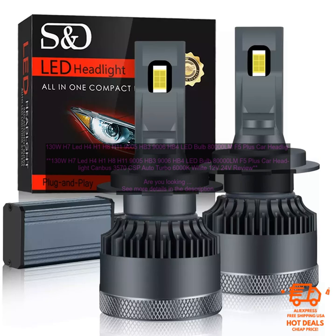Drawbacks of the 130W H7 LED H4 H1 H8 H11 9005 HB3 9006 HB4 LED Bulb 8000LM F5 Plus Car Headlight Canbus 3570 CSP Auto Turbo 6000K White 12V 24V. May not be compatible with all vehicles. The 130W H7 LED H4 H1 H8 H11 9005 HB3 9006 HB4 LED Bulb may not be compatible with all vehicles. It is important...